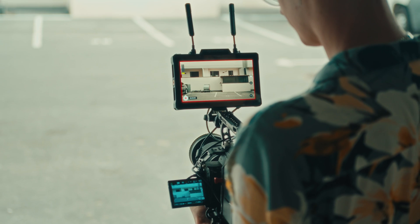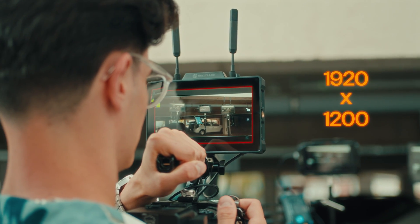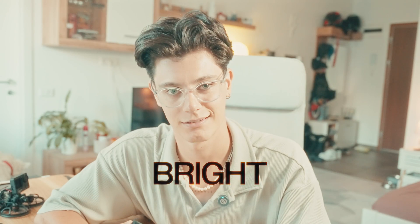Let's start with the basics. The Pyro 7 has a beautiful 1920 by 1200 touchscreen display. The resolution is super sharp, but what really stands out on this monitor is the brightness — at 1200 nits, this thing is bright. Like, really bright.